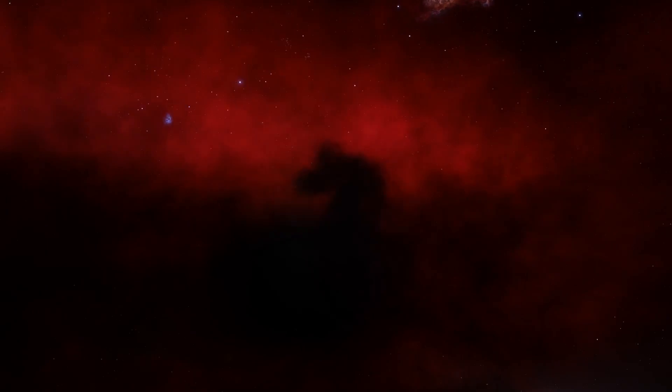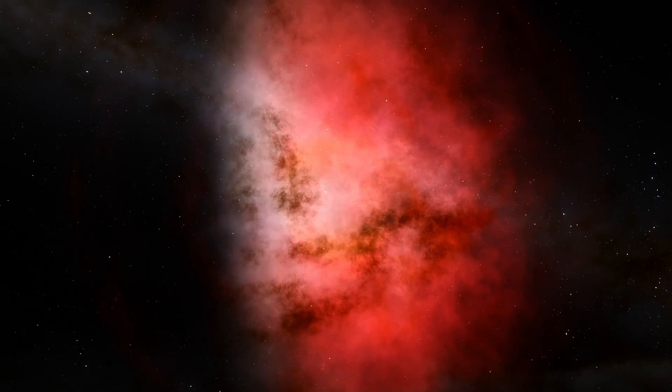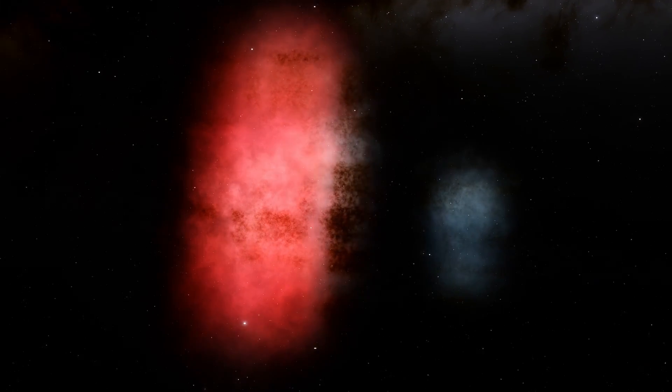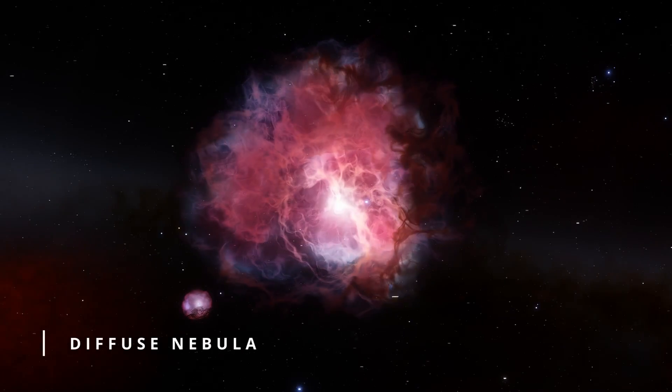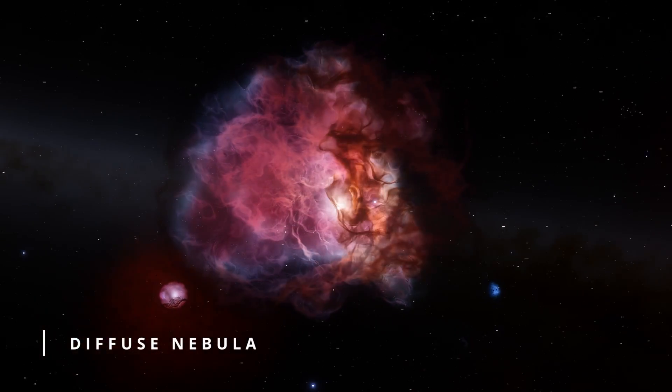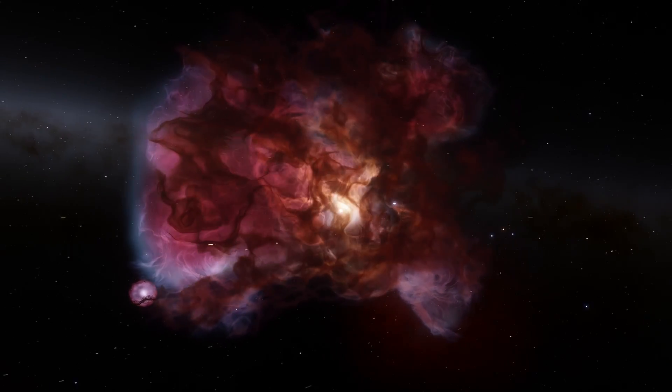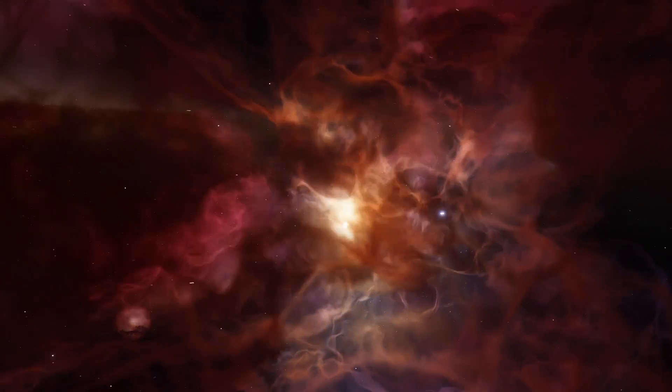There are several different types of nebulas, and they share some similar characteristics. The Orion Nebula is technically a diffuse nebula, which essentially means it's extended and lacks a more defined boundary. There are also different types of diffuse nebulae, with Orion being more specifically an emission-type nebula.